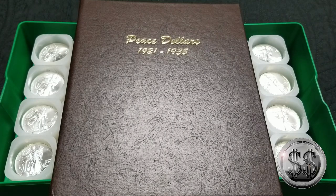It's time to take a look at numbers five through one of my top ten favorite coin collections within my stack. Let's take a look.